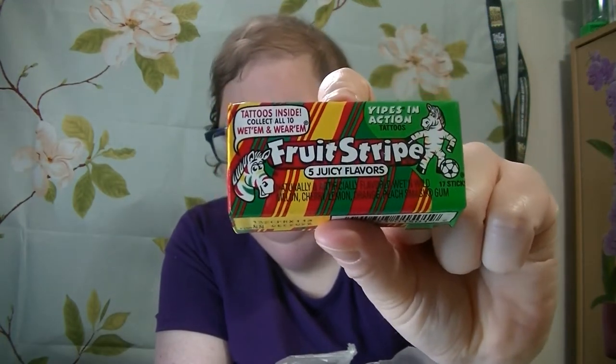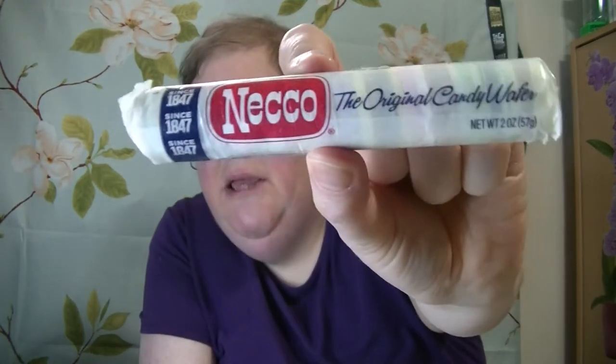I've got all sweet except for one sour. We have Fruit Stripe, five juicy flavors gum. I never had this gum before — I've seen people taste test this before and I wanted to taste test it too. This one here is Niko, the original candy wafers. I never had this before but it looks interesting.